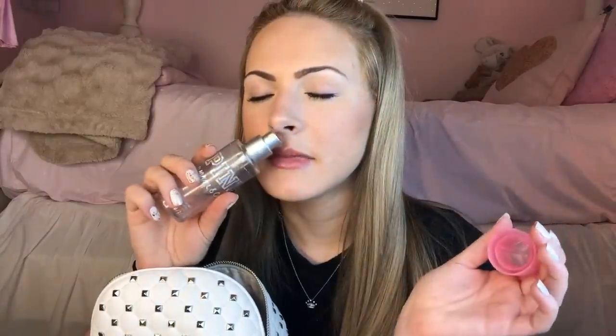We have this Pink Warm & Cozy Fragrance Mist, and this is honestly the best scent from Pink ever. We have a little purple mini wet brush hairbrush. Moving right along — we have this Maybelline Fit Me Matte Plus Poreless Pressed Powder in shade 120 Classic Ivory. This is my favorite drugstore pressed powder, okay? You can't beat it, I love it.